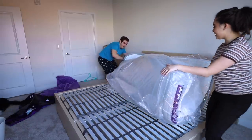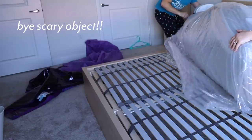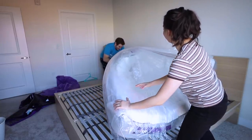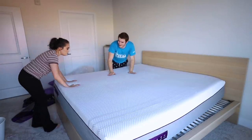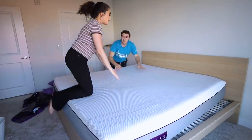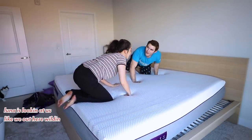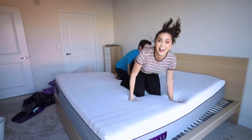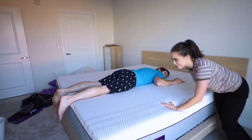I hope it's facing the right way. Oh my gosh, it's really springy — it's expanding! That was fun. It's so springy — and it's funny because I can't feel what you're doing on your side of the mattress.